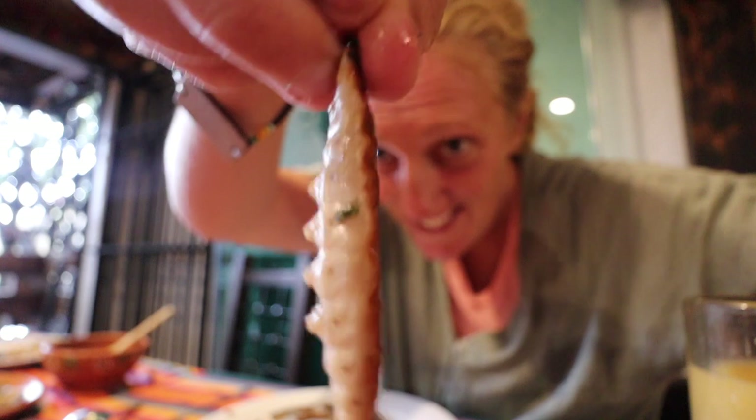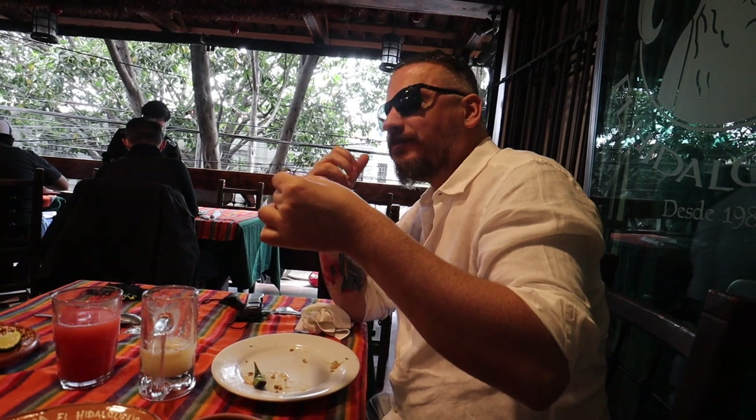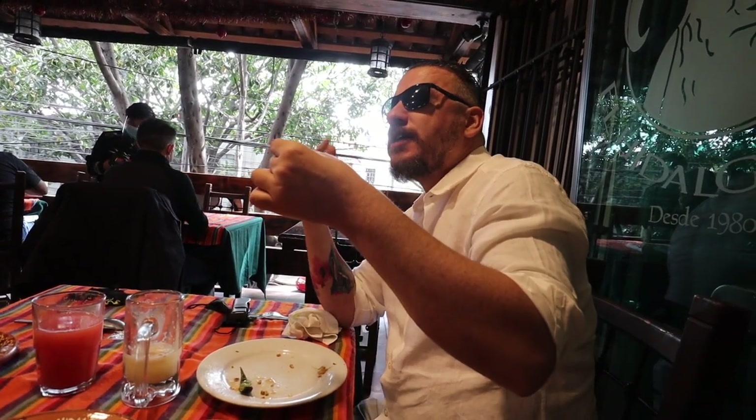I heard that they call this the Mexican caviar. Let me show you what I tried — here is one of the worms. This is a worm — it kinda looks like a caterpillar. It looks like a caterpillar, it's not a worm. You can taste it more when you don't eat it in the taco with the sauce. Not that it tastes bad. Not really meaty though, it's kinda like... I don't know what it tastes like.